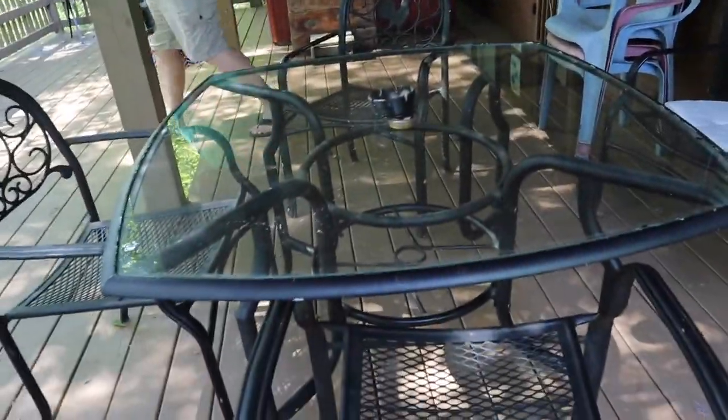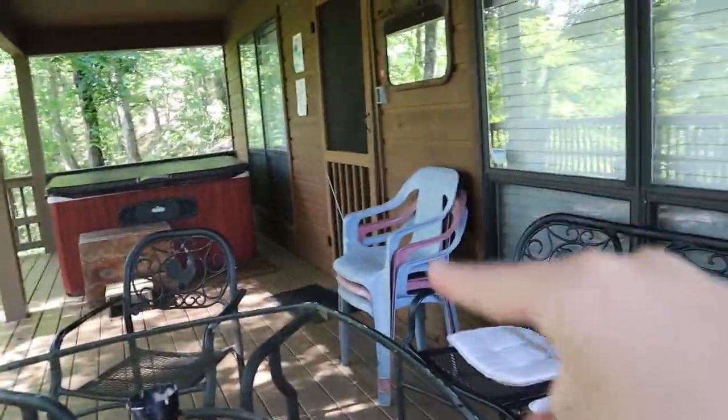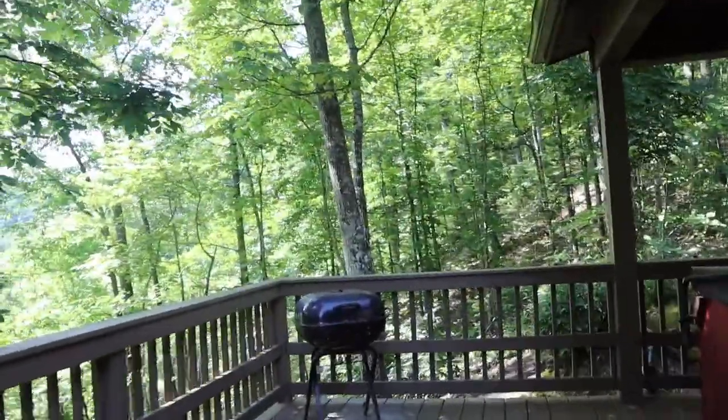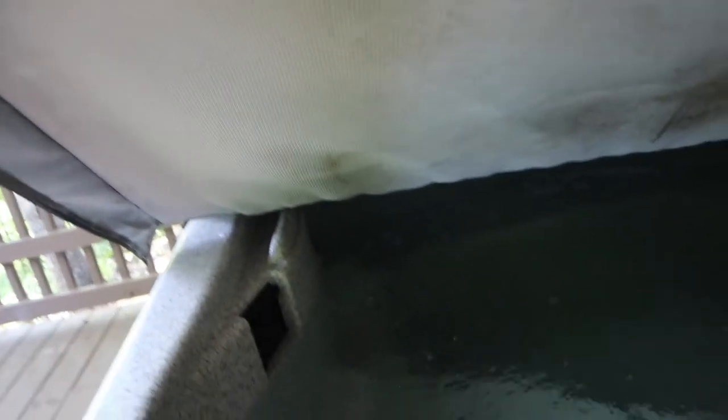Over here we have some trash cans and then a door that you can go into. Over here we have just a little table that you can sit at, some extra chairs, and then one over there too. We have like a little grill thing and we have the hot tub.